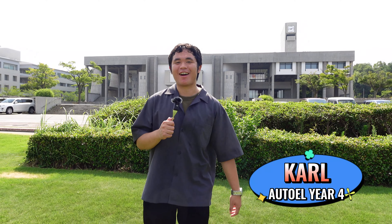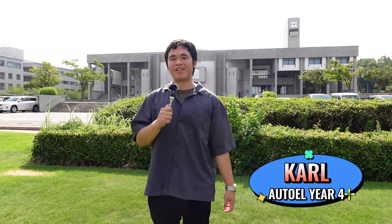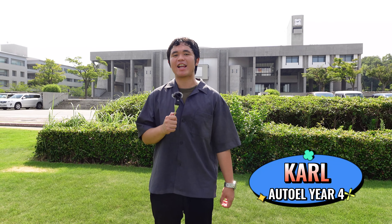Hi everyone! Welcome to Nagoya University. I'm Carl, a fourth-year G30 Automotive Engineering student taking the Electrical Electronics Information Engineering Plan. Nice to meet you!